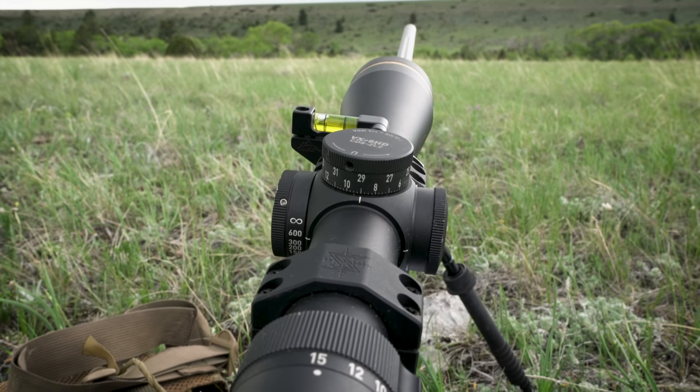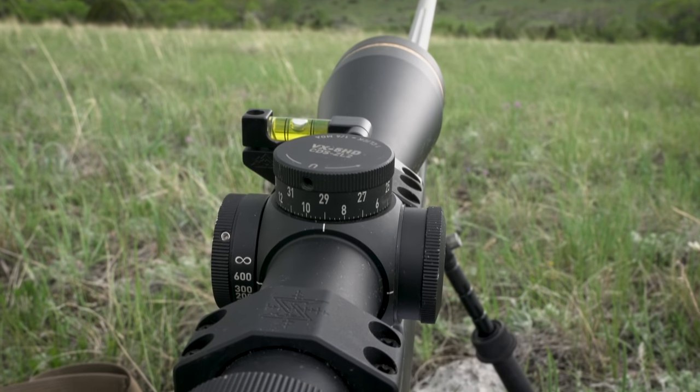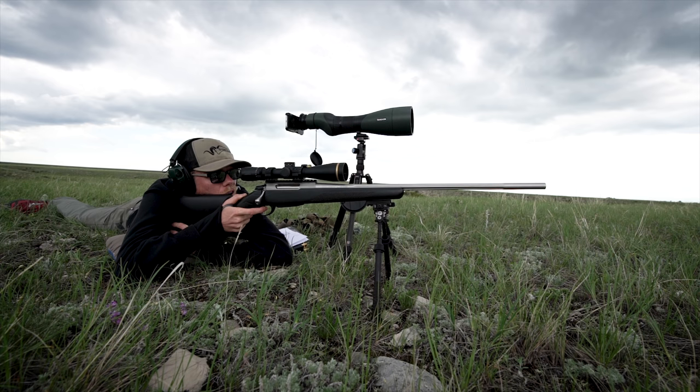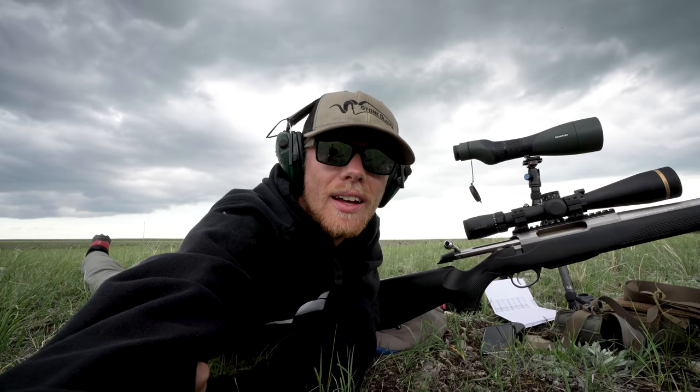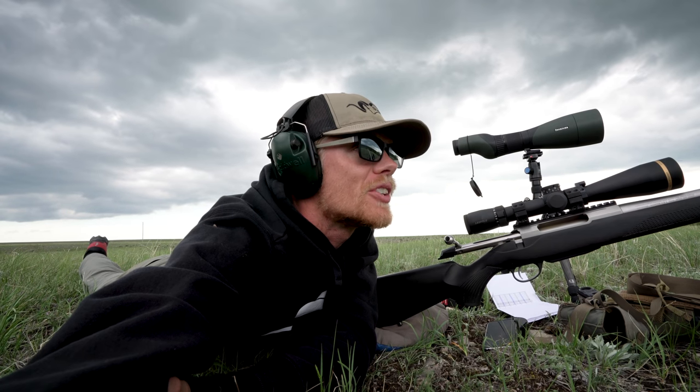Now that I have my MOA adjusted, I'm going to level the scope and take the shot. Got him. And it's that easy. I'll be taking a few more shots at different ranges just to make sure everything's dialed in, but I think she's good to go.